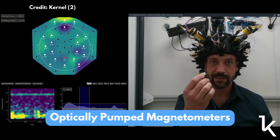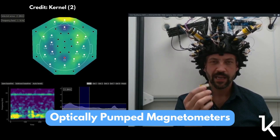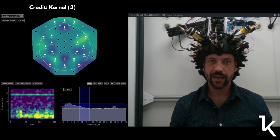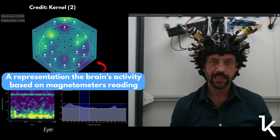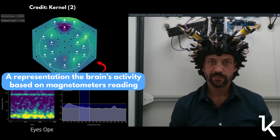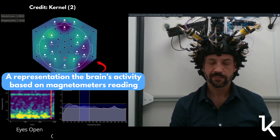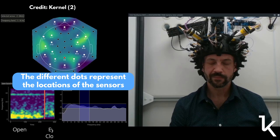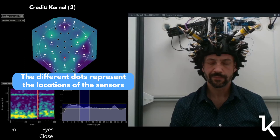Here enter the magnetometers — devices that, as the name implies, measure magnetic fields. They can come in different shapes and work on different principles. Specifically, Kernel Flux relies on optically pumped magnetometers. It's a very complex physical principle involving a complex interaction between light, a gas, and the magnetic field generated by the brain. These devices detect this interaction and based on that can see the brain's activity. The Kernel Flux system uses around 360 magnetometers placed in different regions around the human head.